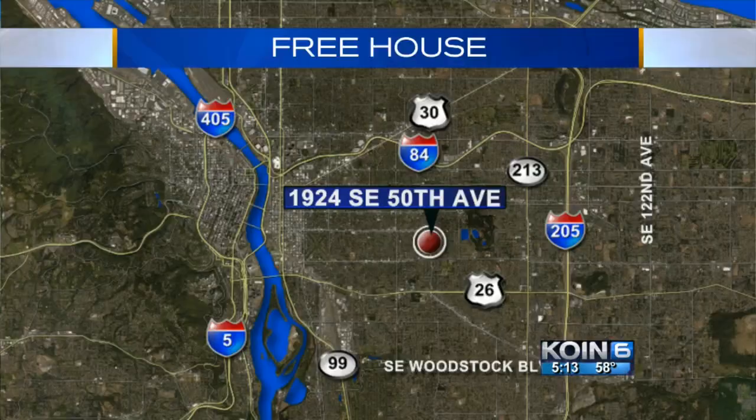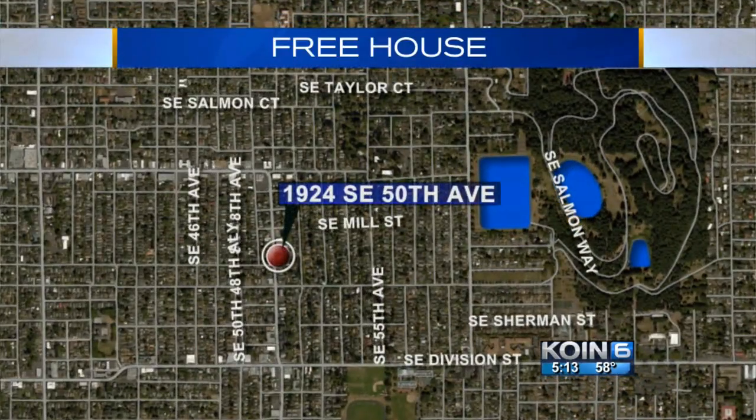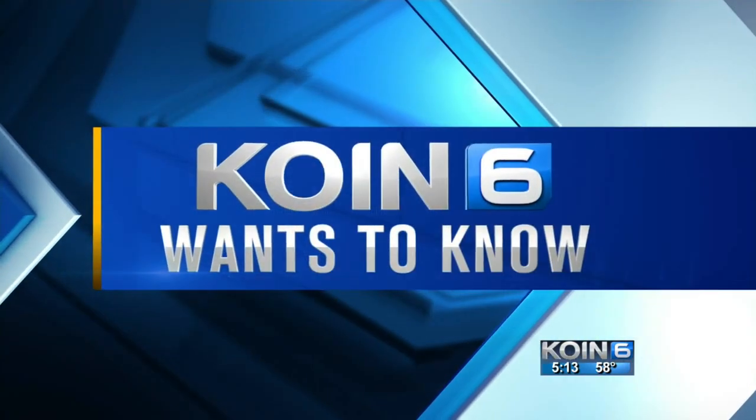On a free house — there's one up for grabs in the Mount Tabor neighborhood. The only catch is it's just south of Hofhorn on Southeast 50th, but you have to move it. So is it even worth it? Tim Becker, live in the neighborhood with more.